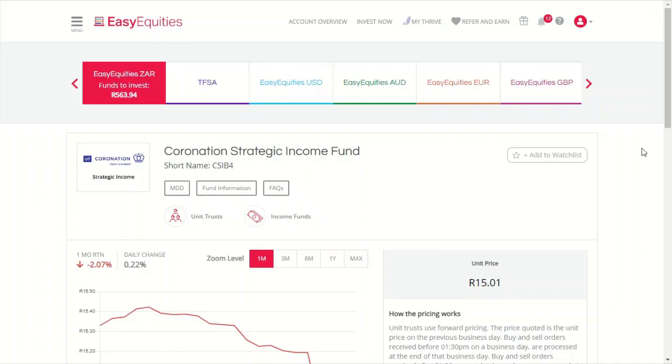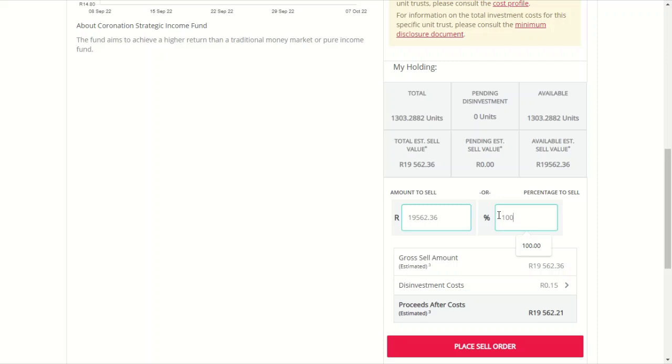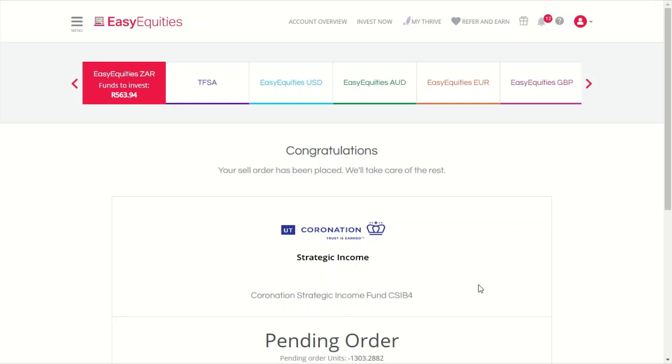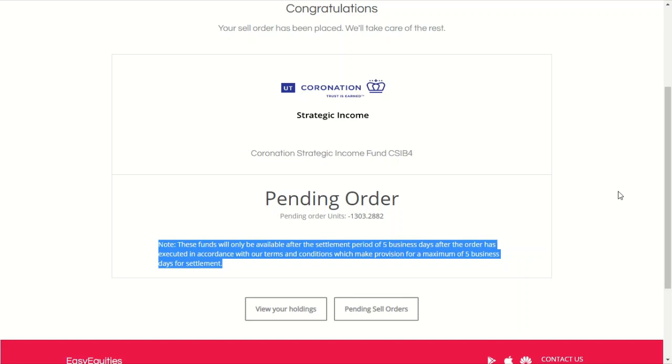We're going to get into our unit trust — ticker symbol CSIB4 — and go down and place a sell order for the full 100% of the unit trust. Everything checks out, no fees, and we click sell. The sell order is out. With unit trusts it takes longer than a normal stock transaction because it doesn't go through the JSE but the company itself, so we'll have to wait a couple of days for the sale to go through and settle. Then we'll transfer the funds over into our tax-free account and repurchase the same unit trust on the other side. You'll see them reflecting on our portfolio in future videos on the channel.